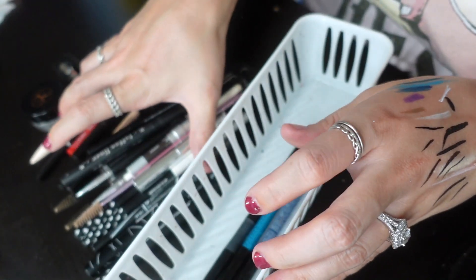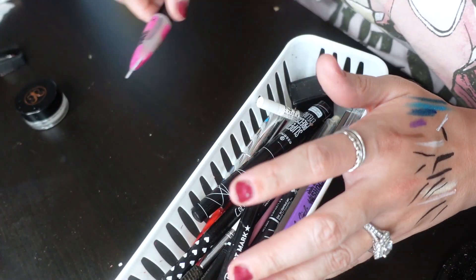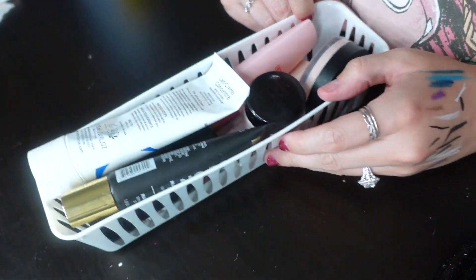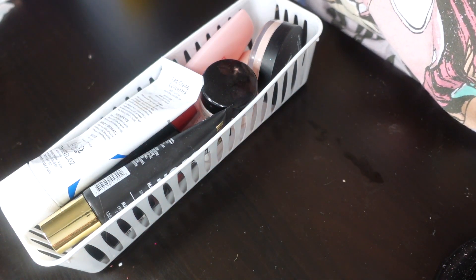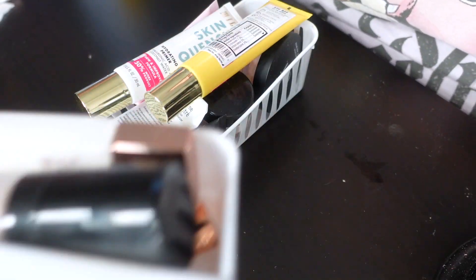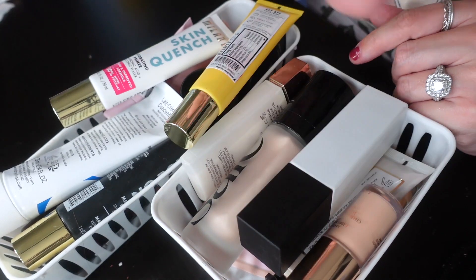That section was uneventful because I literally use all those eyeliners all the time. Okay let's talk primers — I have a ton of primers and this is where I want to make my most progress. They're supposed to be separated by type: pore-filling and illuminizing basically.